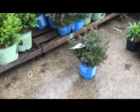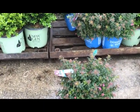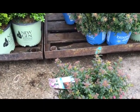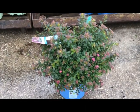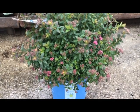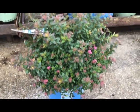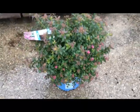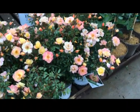So here's a new one — spirea pop rocks petite. Real compact, two to three high, two to three wide, nice clean foliage.